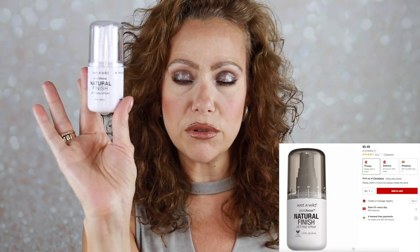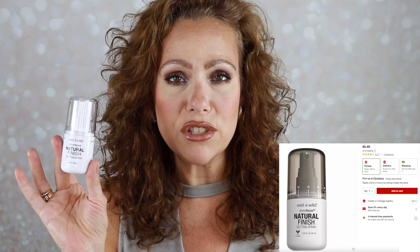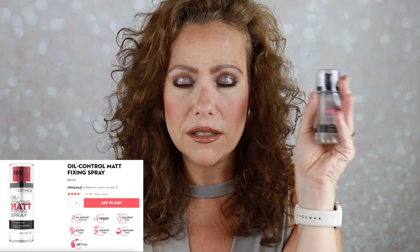The last things I tried were setting sprays. First, the Wet & Wild Natural Finish — it's lovely, it doesn't mattify my skin, and it reminds me of their Fight Dirty spray. They're very similar and the spritzer on this one is very nice. The other is the Catrice Oil Control Matte Fixing Spray. I like the setting spray itself but not the spritzer — it's very aggressive compared to the fine mist of the Wet & Wild. So I sprayed a brush and tapped it on instead. I may swap the lid with my Milani Make It Last bottle to see if that works better.